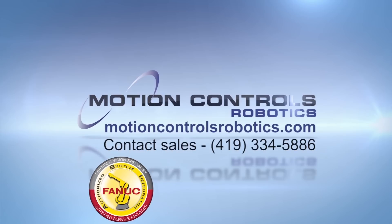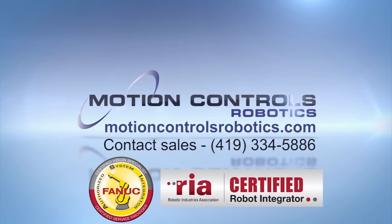To learn more, please visit MotionControlsRobotics.com.